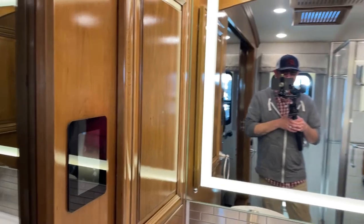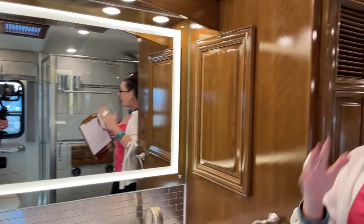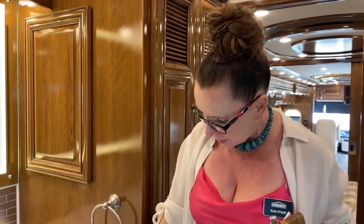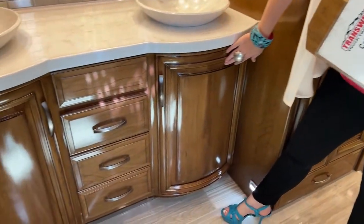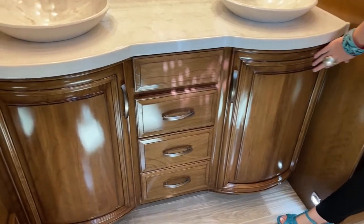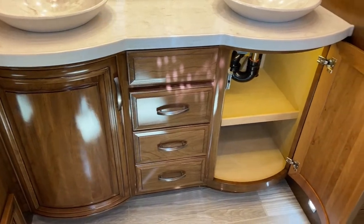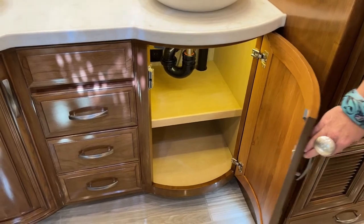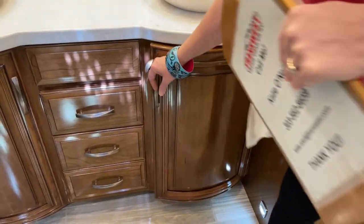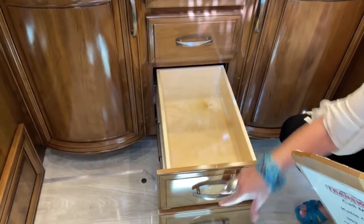New for 2022, there are a few features to point out that differentiate the Essex from the London Air. Starting down here, you can see these beautiful rounded cabinets. Instead of a flat cabinet base, we have this beautiful touch of rounded wood. There's a woman at Newmar who takes a coach from beginning to end on the finishes so that everything has the same finish and patina across the entire coach, matching seamlessly.